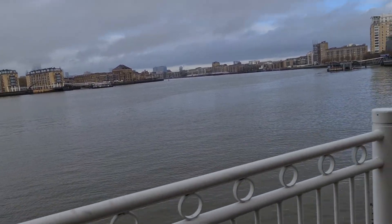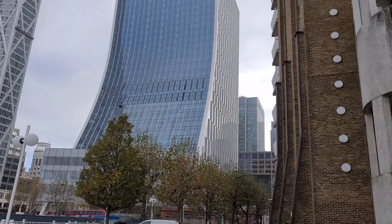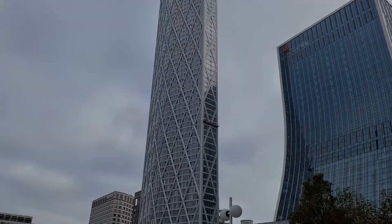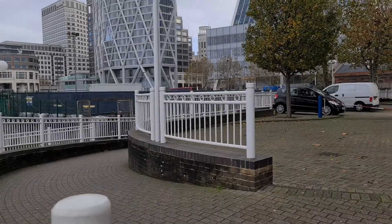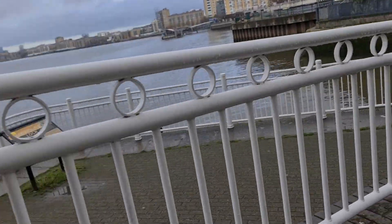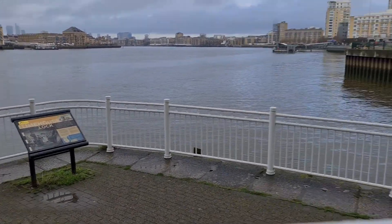Beautiful Thames and skyline off Canary Wharf. Limehouse Lock.